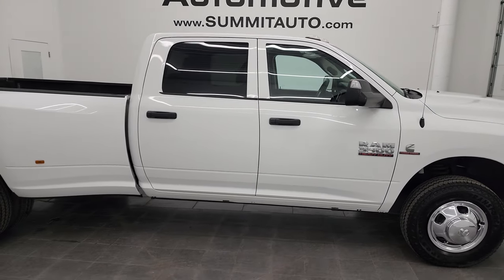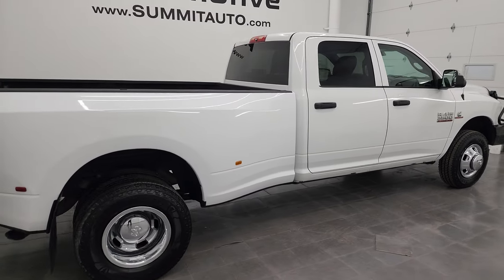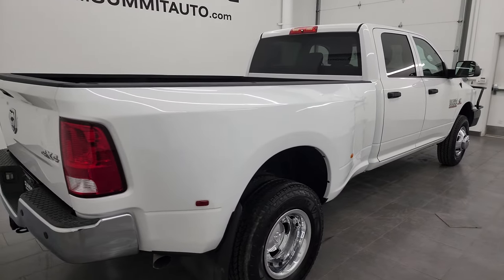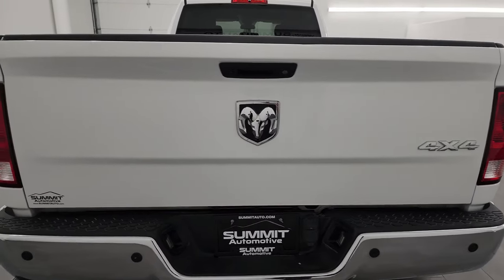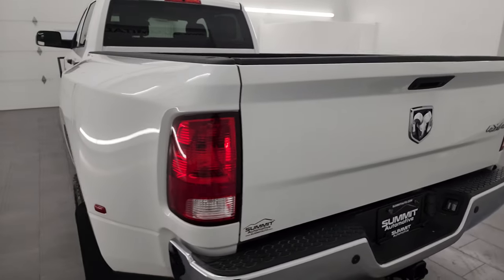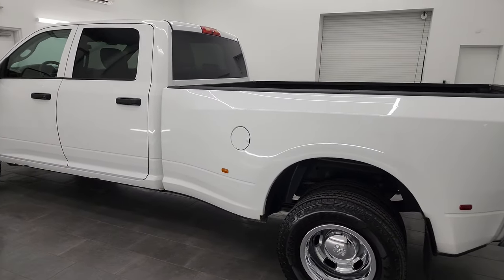Hey, this is Brett and this 2017 Ram 3500 Crew Cab Long Box Dual Rear Wheel Tradesman Edition is stock number 14317Z. I am here at Summit Automotive in Fond du Lac, Wisconsin, your new and used heavy duty truck and Ram headquarters.